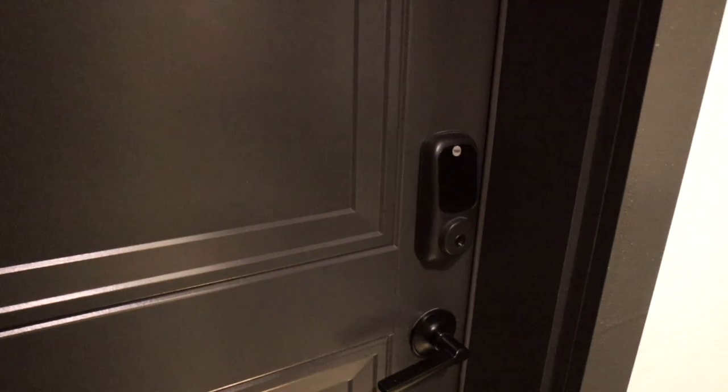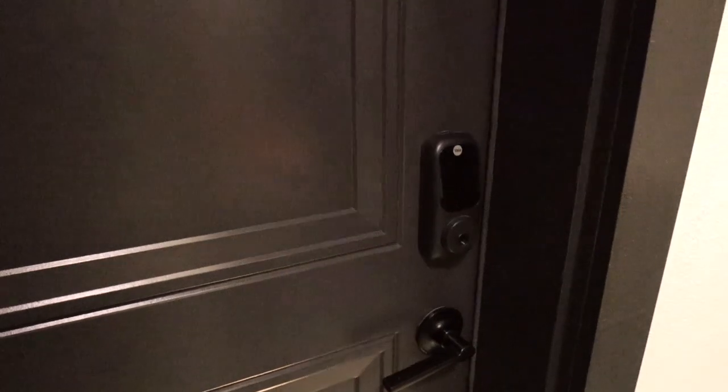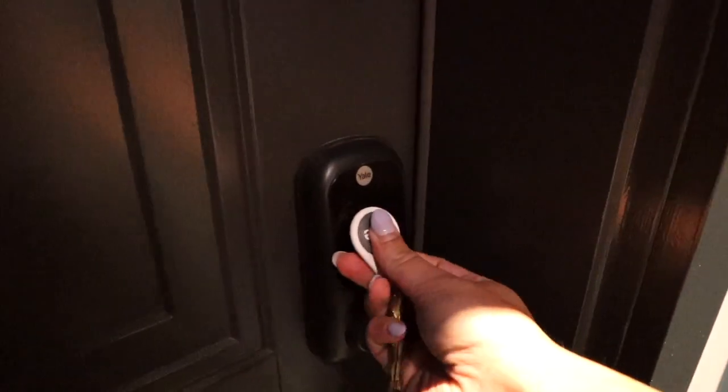I'm so excited, guys — I got the keys! We are going in for the first time. I am in our new apartment; I cannot believe it. Look at this — this is what I was waiting for. I wanted to be able to film here and have my kitchen behind me.